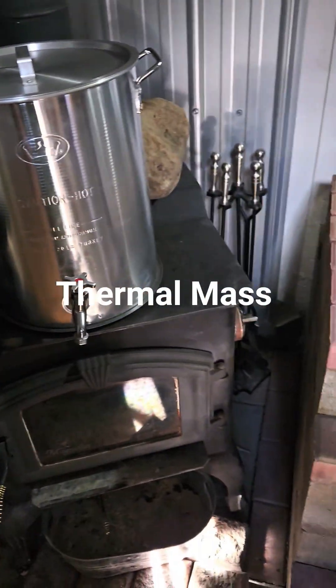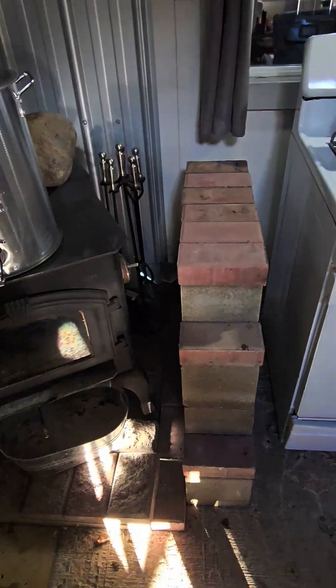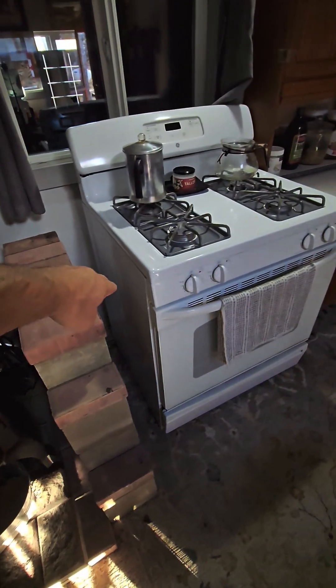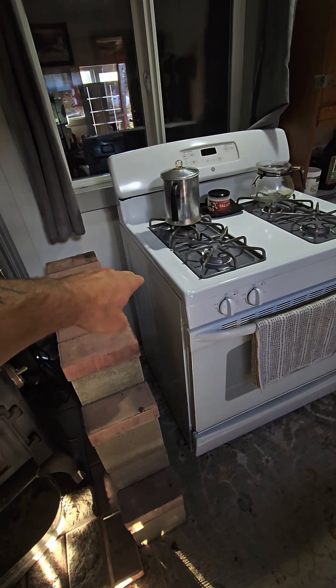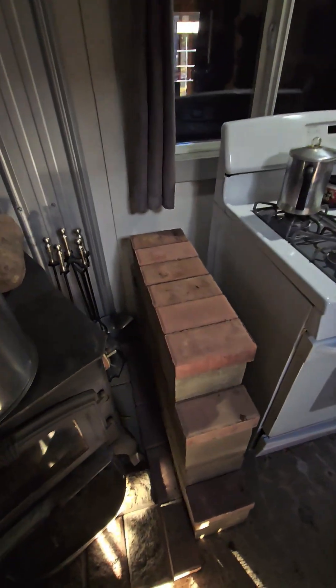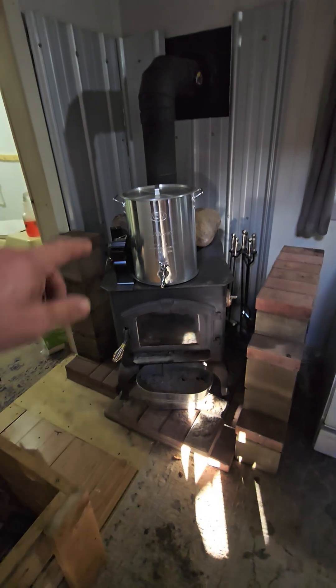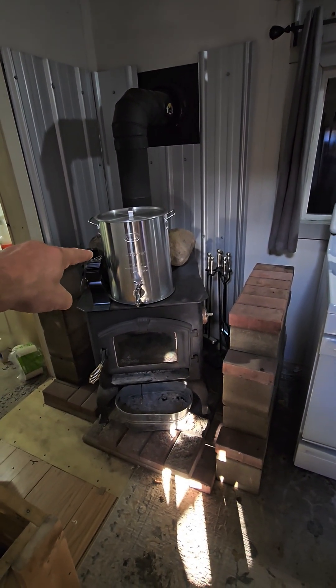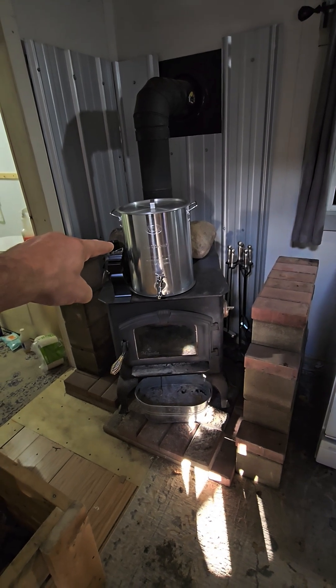We've got a wall here because this stove would get too hot when the wood stove gets going, so it's just gonna be a beautiful thing. And water, which is the most efficient thermal mass — what do you think? Is it gonna help? Is it gonna work?